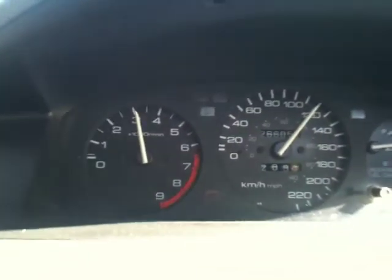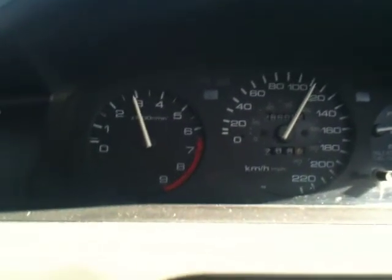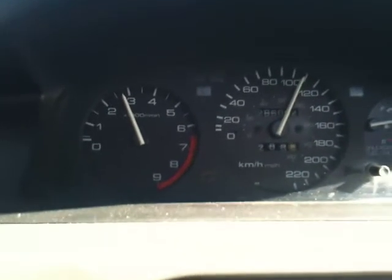Nasty wheel spin all the way through third. Yes, that's kilometers per hour. It's not quite accurate, but you get a little odd idea.